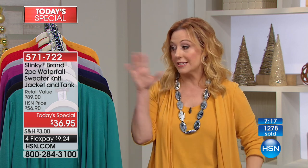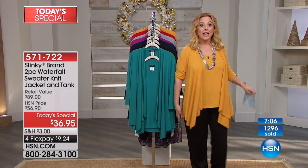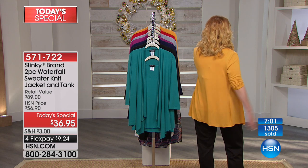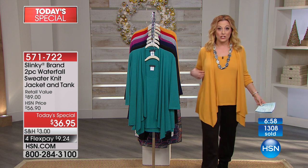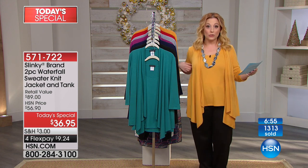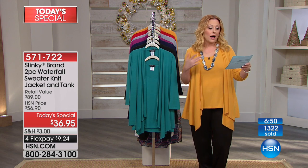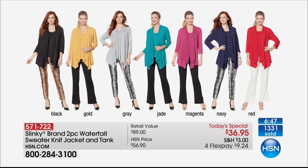The most limited, first to sell out, is going to be the jade. The gold I'm wearing is going nuts — if you want the gold, you've got to be ordering right now. We have extra small through 3X. The tank is 26½ inches; the jacket is 28½ inches. Bust measurements: XS is 36", S is 36", M is 38", L is 41", XL is 44", 1X is 46.5", 2X is 50.5", and 3X is 54.5". You cannot go wrong when ordering your regular size at HSN.